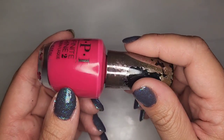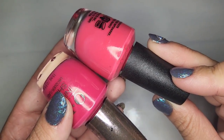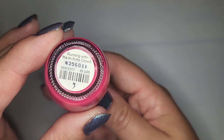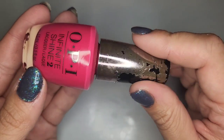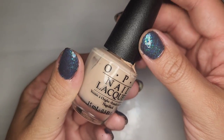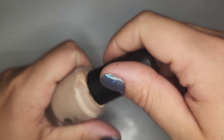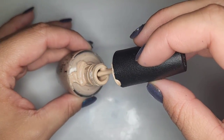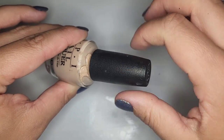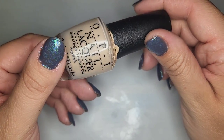We have another pink polish — a little bit deeper than the first one — called Running with the Infinite Crowd. Just a really pretty classic pink; I actually really do like this color so we'll be keeping that. We also have a nude from OPI called Pale to the Chief. It looks like it's had some spilling at some point but still in really good shape. I'm going to sanitize and clean all of these before putting them in my collection, but I actually really do like this nude.